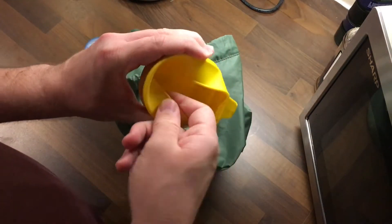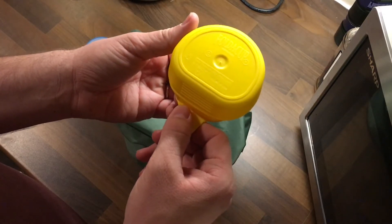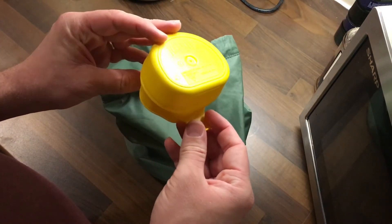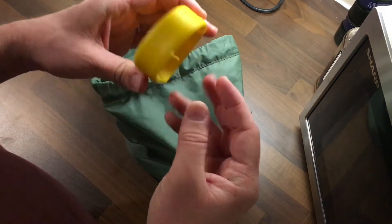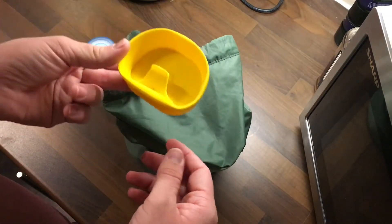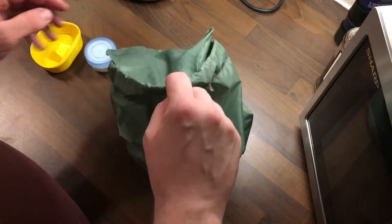These are my favorite cups. This is a Wildo folder cup — they're some kind of plastic, PTE maybe, I can't remember what it's called. They fold up when you're done with them, and when you tip them over, because of the lip, the liquid doesn't come out. So you can put it in your pocket when you're done and not have to worry about spilling on yourself.